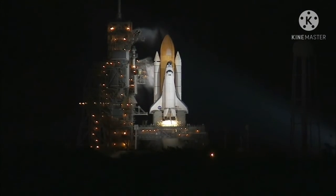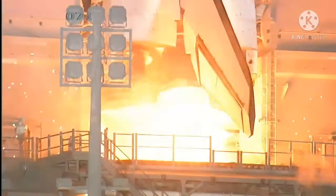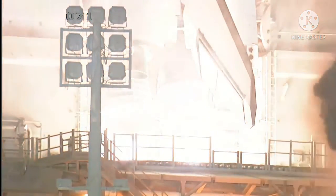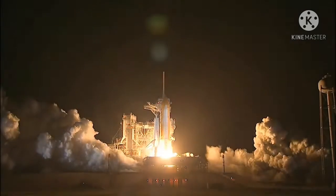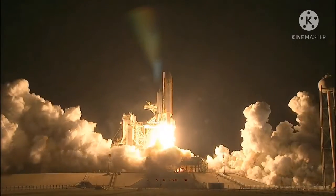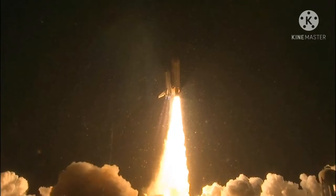T-minus 10, 9, 8, 7, 6, 5 — we have go for a minute to start — 2, 1, 0. Booster ignition and liftoff of Shuttle Endeavour with NASA's final Space Station crew compartment that brings a bay window view to our celestial backyard.